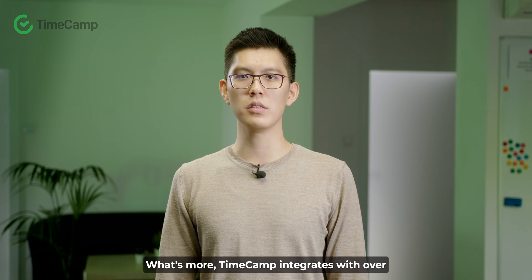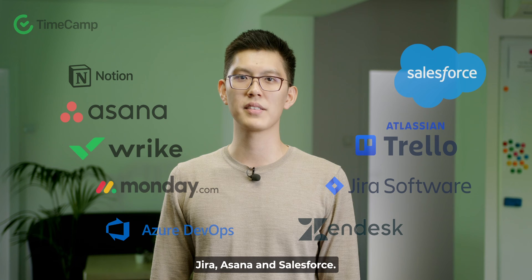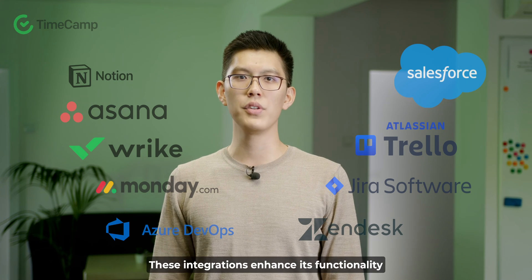What's more, TimeCamp integrates with over 30 other tools like Trello, Jira, Asana, and Salesforce. These integrations enhance its functionality and ease of use.